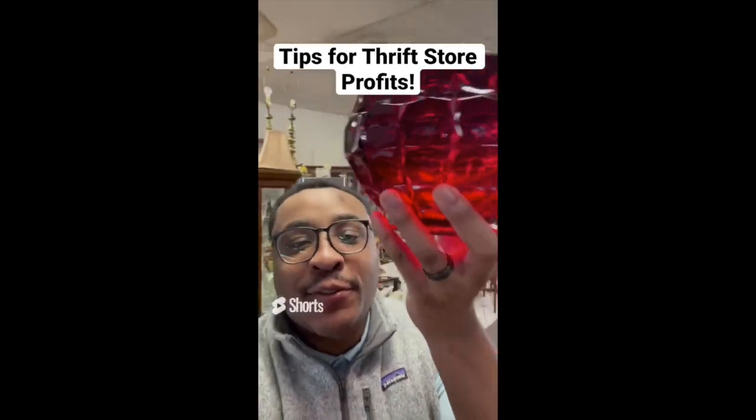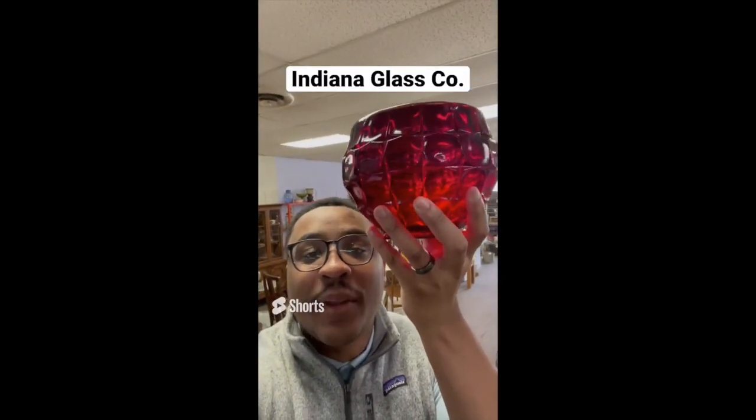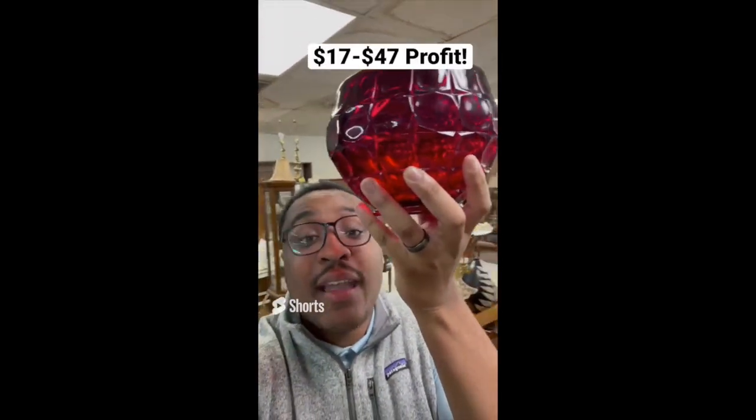Tips for making profit at the thrift store: be on the lookout for these beautiful Indiana Glass Company bowls. This one is $2.99 and sells anywhere online between $20 and $50.